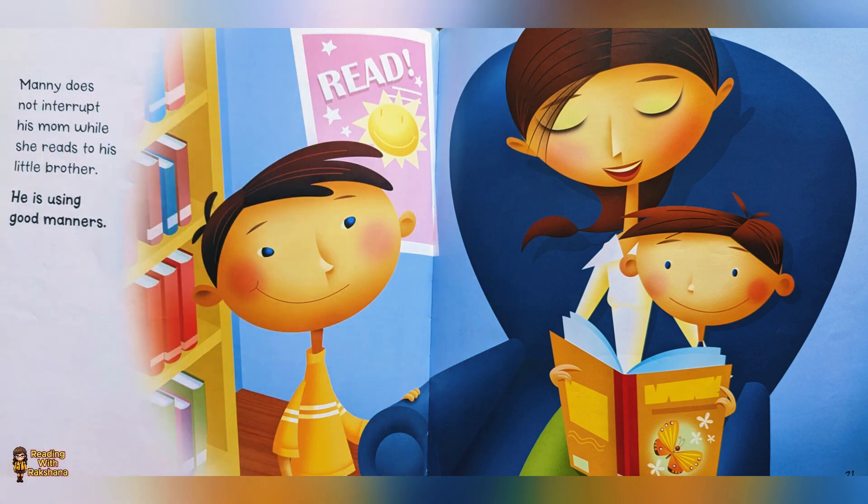Manny does not interrupt his mom while she reads to his little brother. He is using good manners.